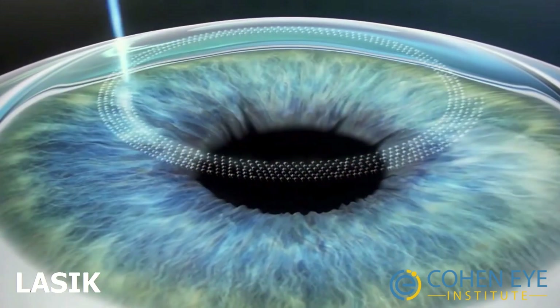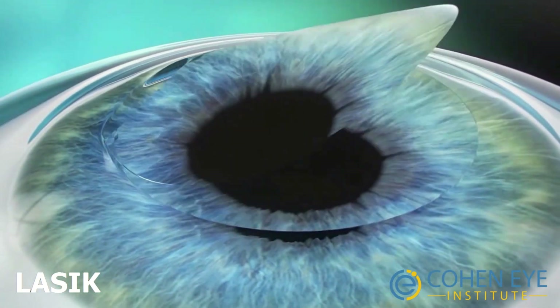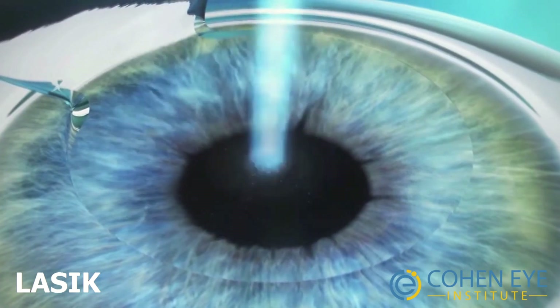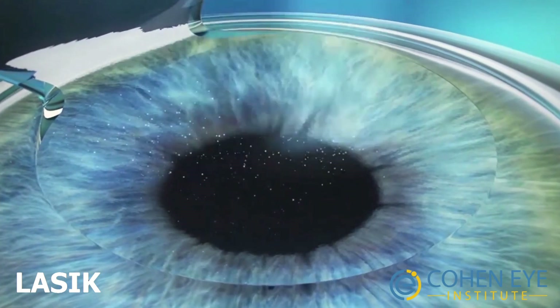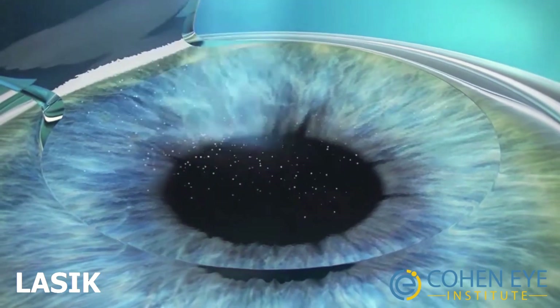During LASIK, a thin flap is created using a laser. The flap is lifted by the surgeon and another laser is applied to the underlying surface to reshape the cornea. This results in changing the effective lens power of the cornea depending on your prescription.